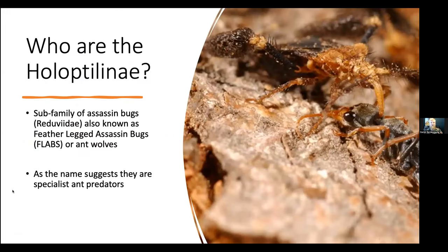The first question you probably have is who are the Holoptera? I'm going to try my best not to butcher too many words throughout my presentation, but if I say it in a strong British accent with authority, hopefully that makes it correct. So the Holoptera — they are a subfamily of assassin bugs, also known as feather-legged assassin bugs or ant wolves. They are bugs with very feathery legs and they are specialist predators of ants. You can see on the photo a bug sucking some juices out, with very bristly legs right behind him.